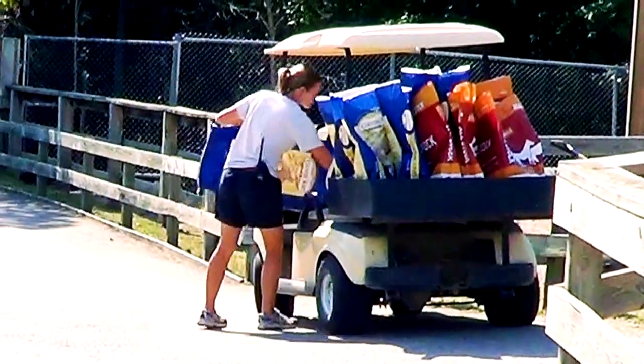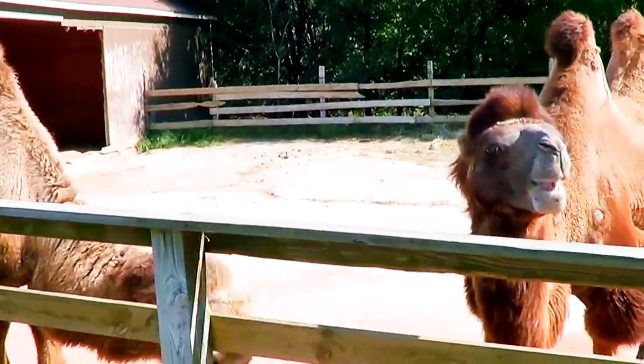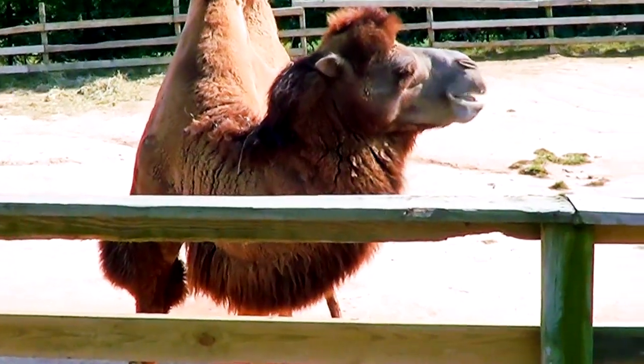Probably something as large as a camel can eat a lot. I would imagine that a few bags of their feed are consumed daily.